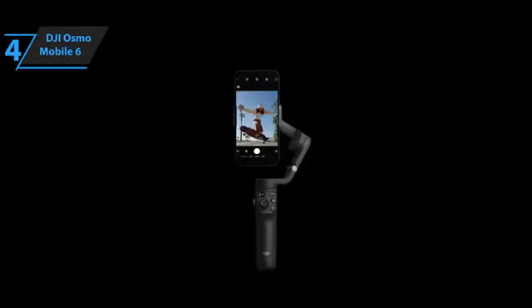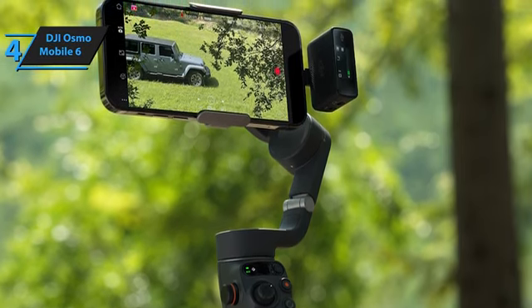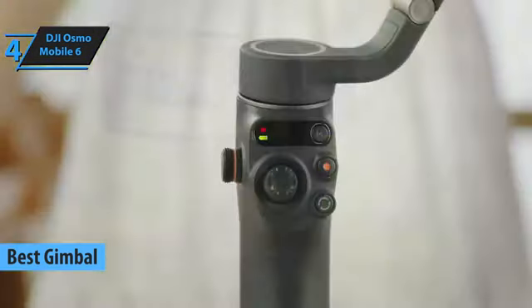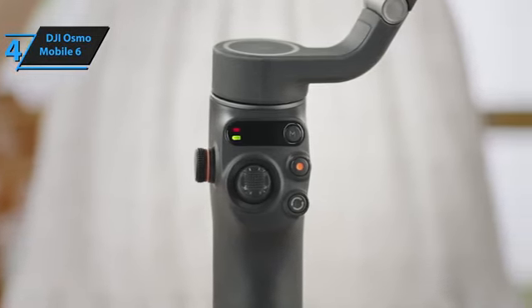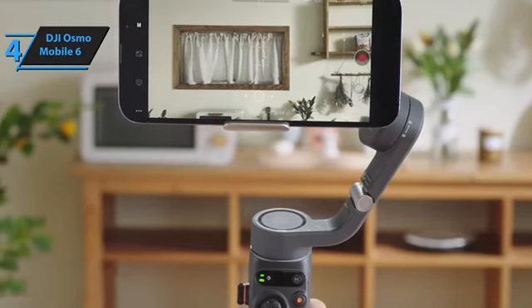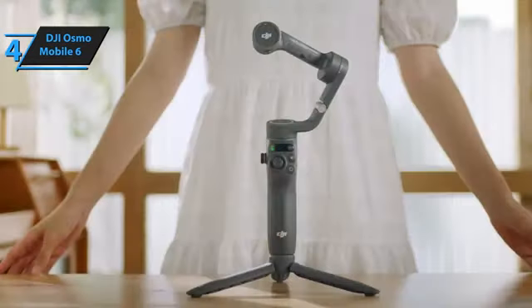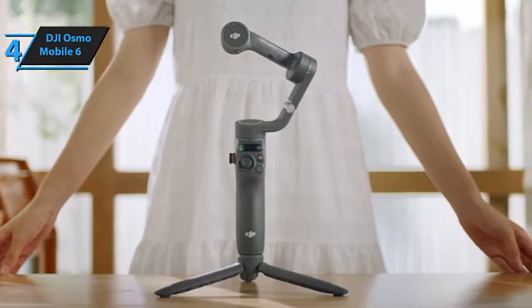For anyone who's ventured into videography or simply wants to up their video game on social media, the DJI Osmo Mobile 6 is like hitting the jackpot. It brands itself not just as a gimbal selfie stick tripod, but as the ultimate tool to bring cinematic quality to your fingertips — and it lives up to the hype. The standout feature is its ActiveTrack 6.0 technology. Whether capturing kids running around the park or a dog's playful antics, this gimbal sticks to subjects with precision, ensuring they're always in focus, and for solo adventures it tracks your movements without needing an extra pair of hands.